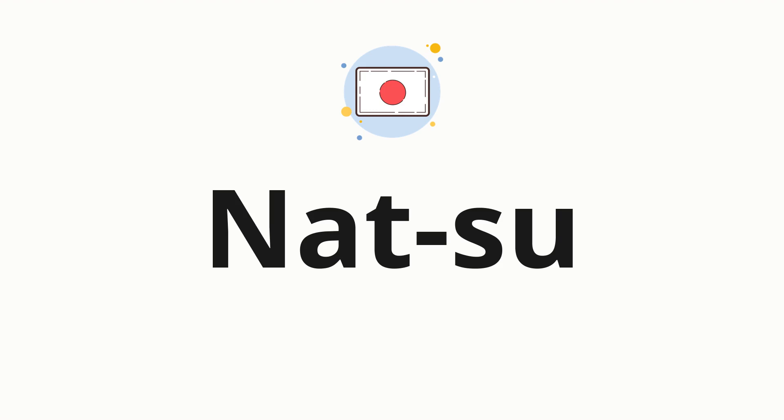Now let's split the word into syllables, and then pronounce each syllable one by one. Nat. Su.